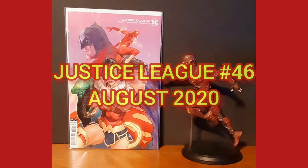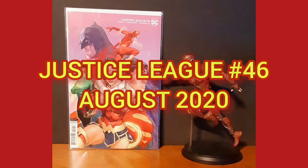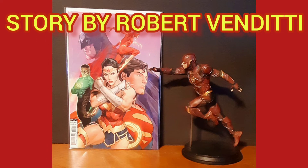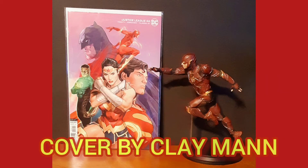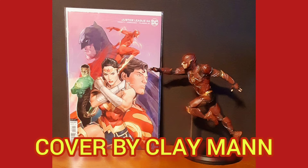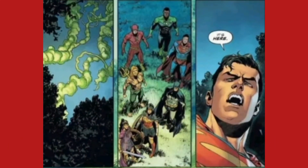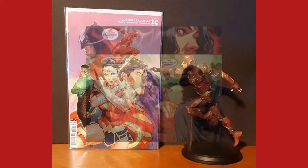Now the comic of the day is Justice League number 46, from August of 2020. This is the variant B cover, with story by Robert Vendetti, interior by Zermanico, and cover by Clay Mann. As the Specter's wave of vengeance sweeps across the world,